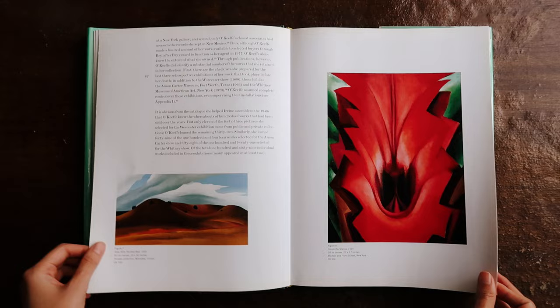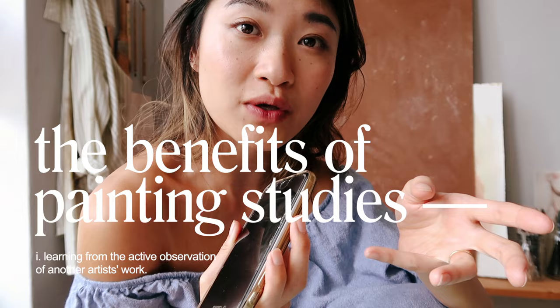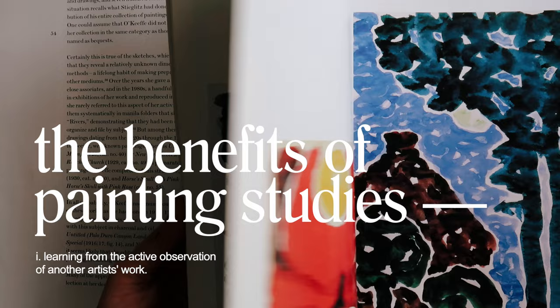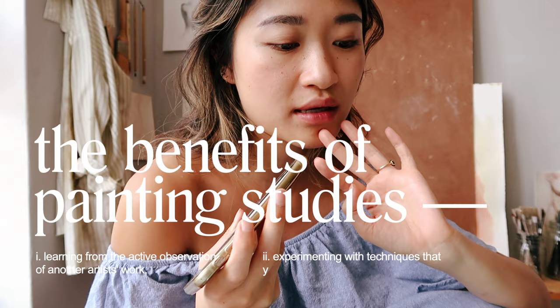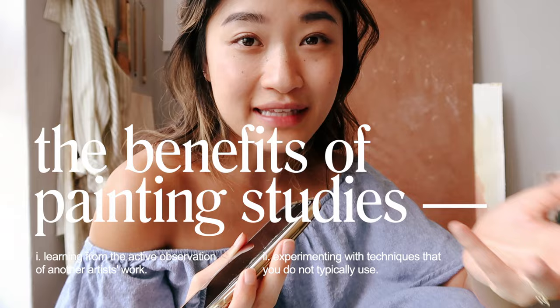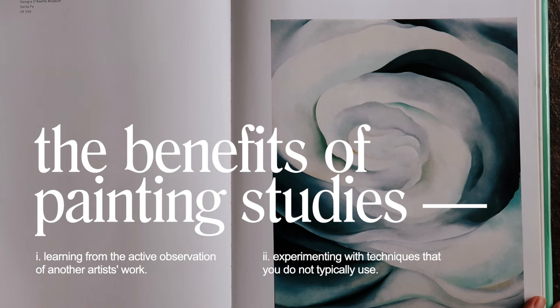Doing painting studies has been something I've been wanting to incorporate more and more into my practice. There are so many benefits to it. The two that are top of mind for me are: one, it forces you to spend a lot of time observing someone else's work, so you are more in tune to the brushstrokes, the color choices — just the sheer amount of concentrated effort you're putting into looking at it is going to help influence you a lot and make you appreciate the piece a lot more. Number two is if you are painting something that you wouldn't normally, my assumption is that you will probably approach it in a slightly different way and end up using different techniques in order to achieve what someone else created and not what you would normally default to. So inevitably, you will learn a lot of techniques through that process.